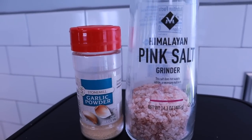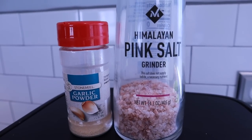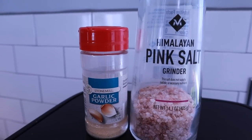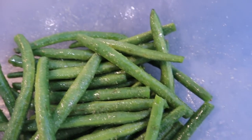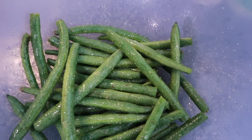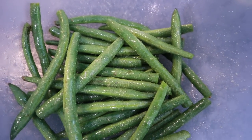Add pink salt and garlic powder — or whatever seasonings you like best — to the green beans and toss again so they're completely coated. The reason I do this in a bowl is that olive oil, salt, and garlic would otherwise fall through the basket or puddle on the air fryer sheets. This way everything clings to the green beans.